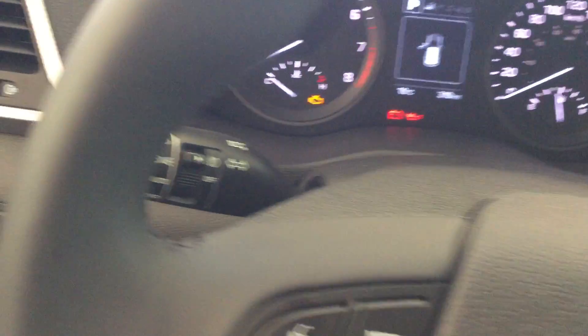There's an auto-dim mirror up here, and obviously the panoramic sunroof which is quite massive. In the rear, this model also has rear heated seats, which is quite nice.